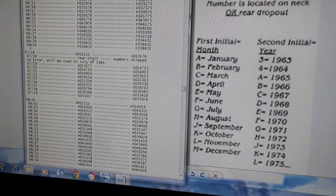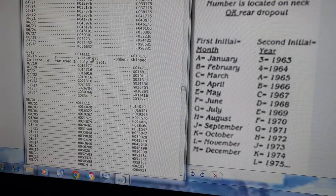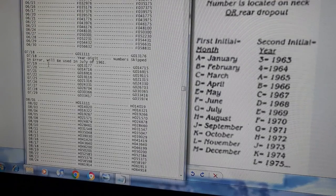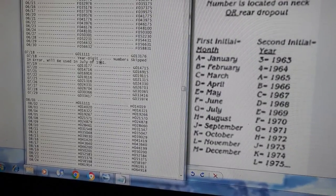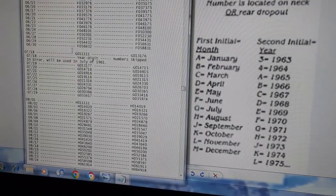Numbers skipped in error will be used again in July of 1961. For some reason, a whole two weeks were missed — the numbers just aren't there.